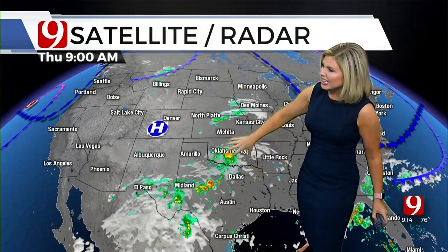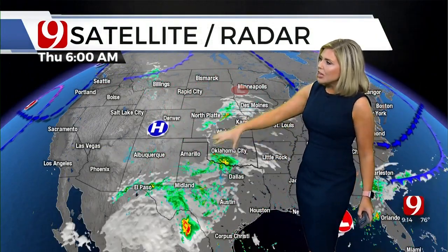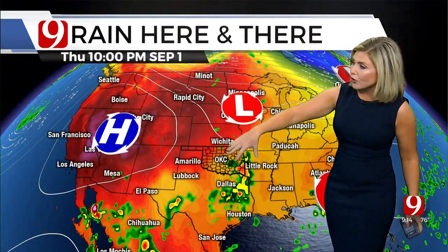The big picture is showing that moisture is going to continue to increase from the south, and rain and storms will continue this afternoon into early evening as it continues to move from west to east across the state.